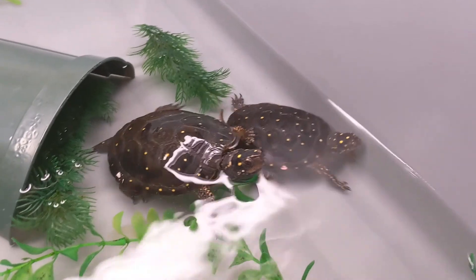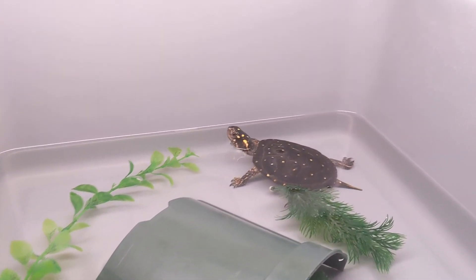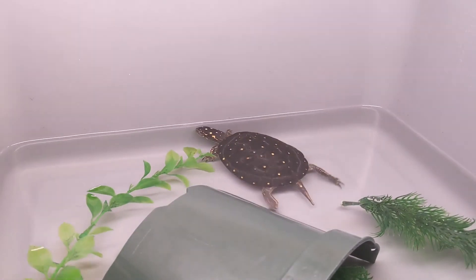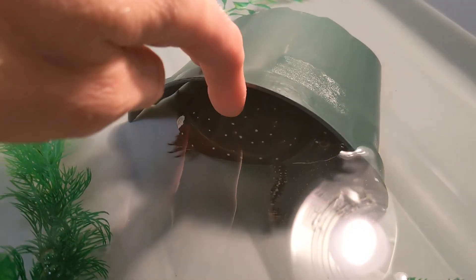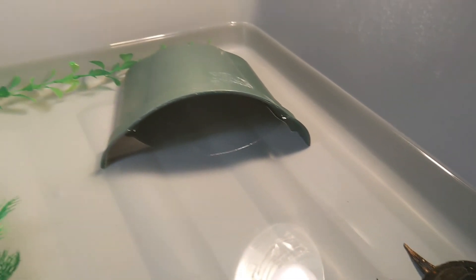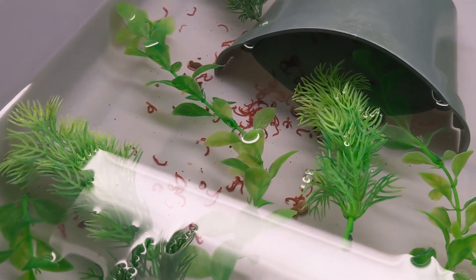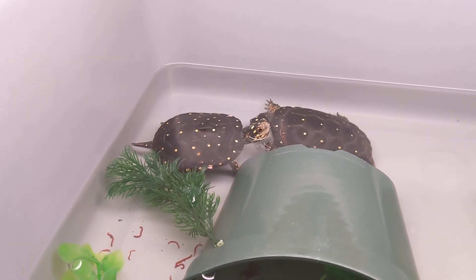The ones we have here we keep in pairs or trios, depending on size and how well they get along. You might ask why people are so interested in this species. They're very attractive — jet black carapace, yellow spots, and they can even get orange or slightly red coloration on their chest and forelimbs. They don't get very big. They're a small species, fairly easy to take care of, and do very well in captivity. They're easy to feed — they readily take pellets, or like here, we have little blood worms they'll munch on throughout the day.